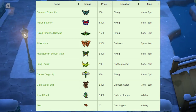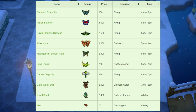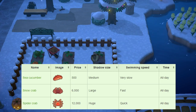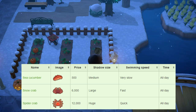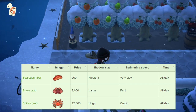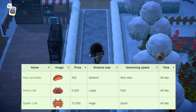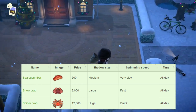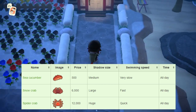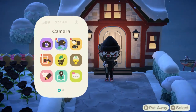That's all the brand new bugs this month in April for the Northern Hemisphere — all really easy to catch. Finally, there are two new sea creatures: the lobster sells for 4,500 bells, large shadow size, fast swimming speed, available all day. The sea pineapple sells for 1,500 bells, small shadow size, slow swimming speed, available all day. Both should be relatively easy to catch. That's it for all the brand new bugs, fish, and sea creatures in April for the Northern Hemisphere.